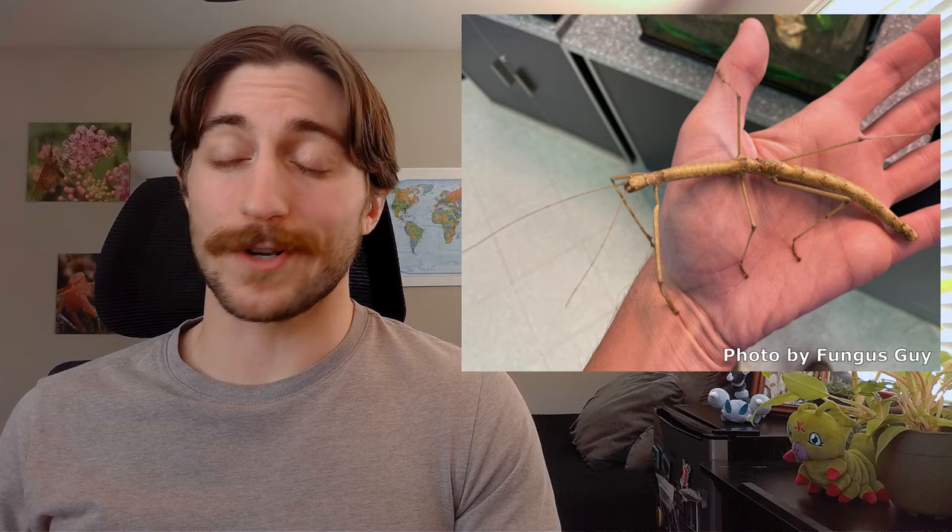Because of their size and relatively easy care, phasmids are a popular choice for insect owners. Just make sure if you get one, get it from a reputable seller, research proper care, and don't go releasing it outside. Their use in the pet trade is likely responsible for their establishment in some non-native regions.